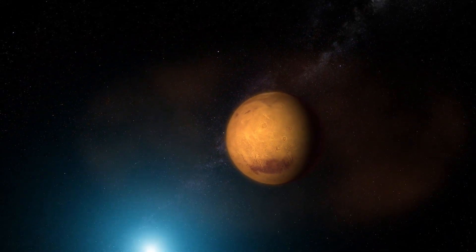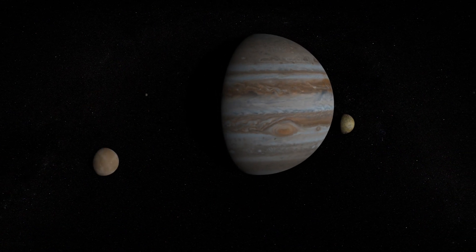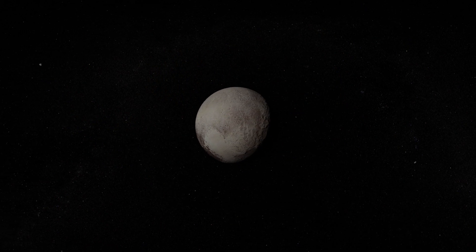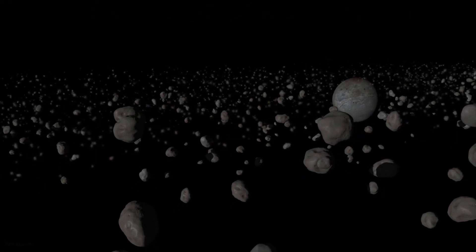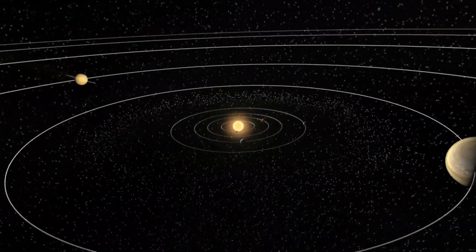Orbiting the sun with them are many other smaller objects: comets, asteroids, lots of moons, planetary rings, things we used to think were planets, vast fields of planet-sized ice chunks and tiny specks of dust. All of these things make up our solar system.